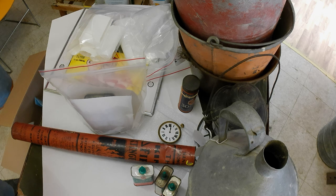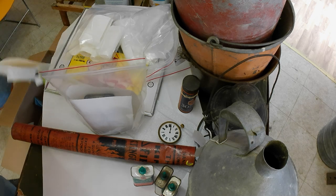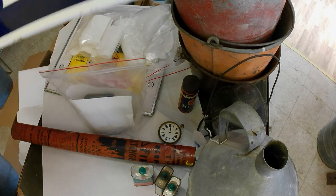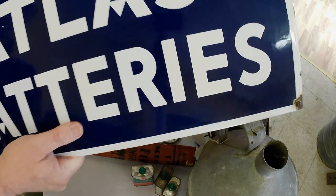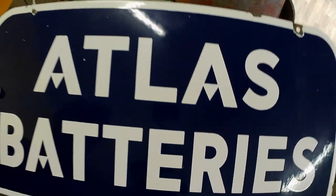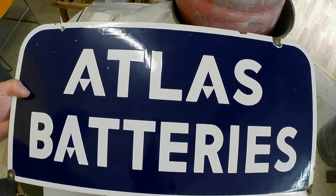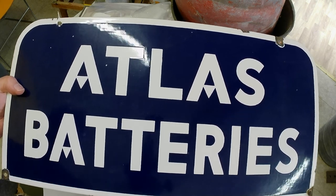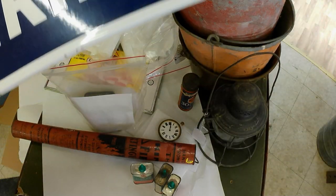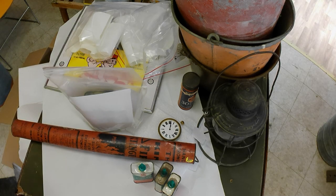I've got this enamel sign as well — I paid about $165 for this Atlas battery sign. But that's still probably good for $400, so I'm probably doing all right there. Advertising has gone up quite a bit the past while.